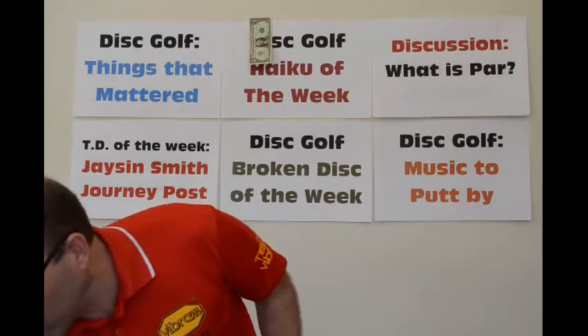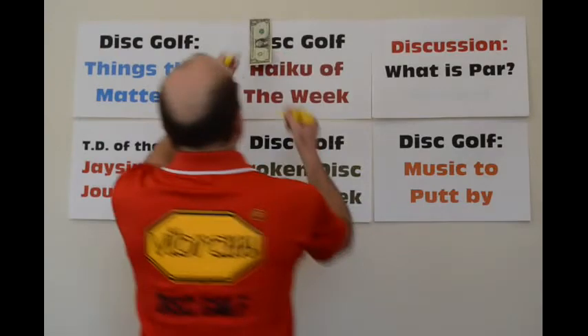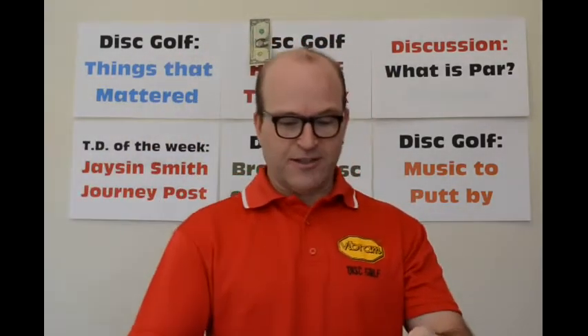Our Disc Golf Haiku of the Week. Big kudos to Jory Reed — you are the winner of this signed dollar bill. If you email me your address, we will send this to you. And for next week's winner, you can have that signed dollar bill. So, Jory's haiku: 'Smashes the basket. Always blowing up the chains. Never misses a putt.' I love that, Jory. Thank you very much.